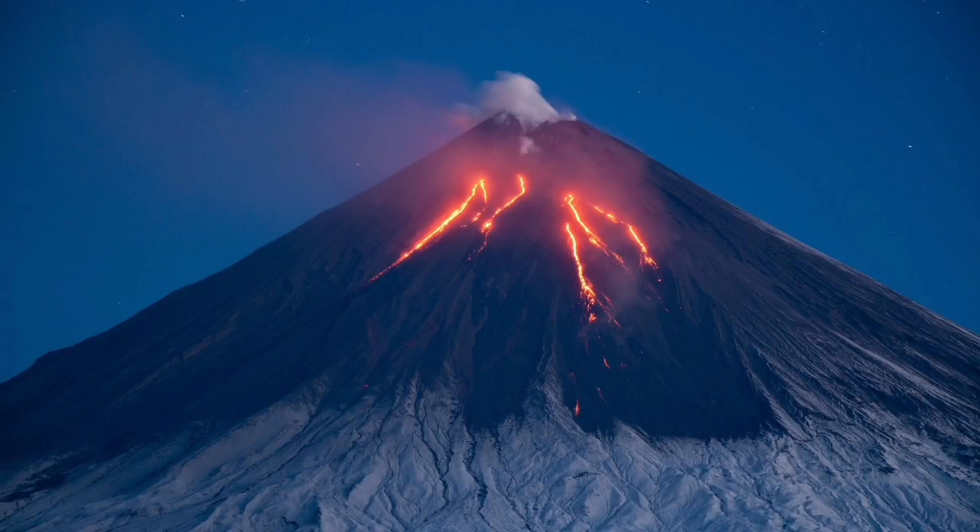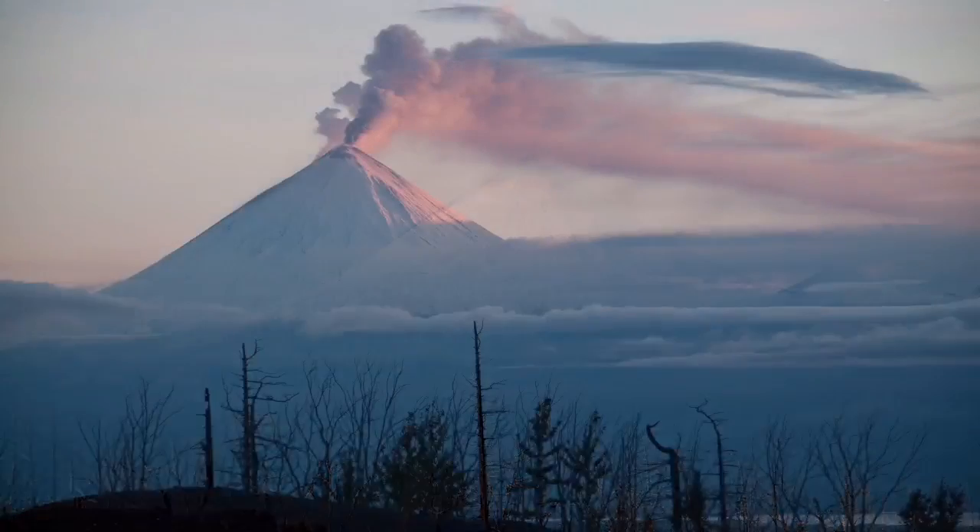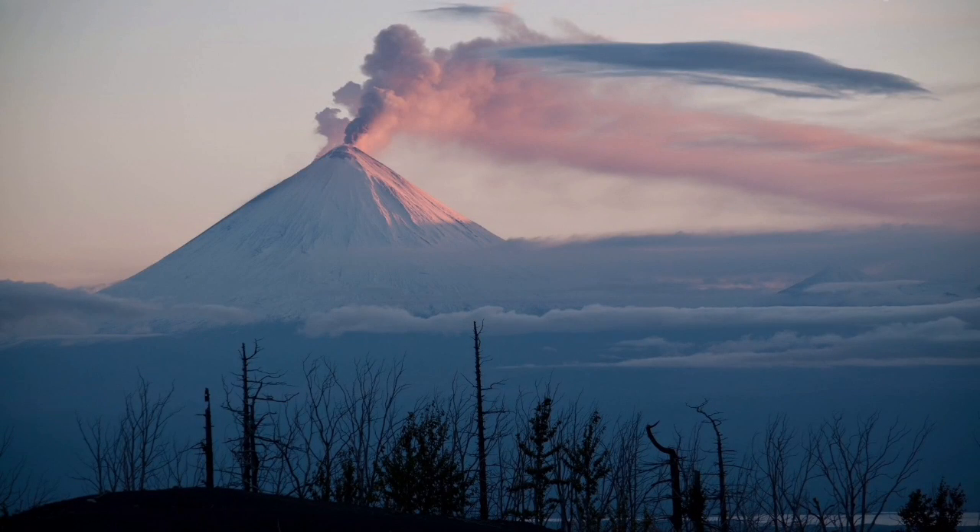This is the eruption that is happening right now. This is the highest active volcano in Europe and Asia — what we call Eurasia.